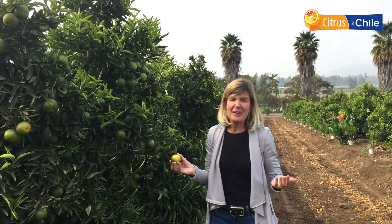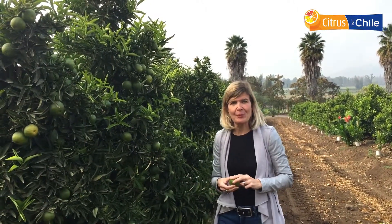Everyone loves to eat easy peelers, right? Well, guess where they come from during the summer months? From Chile. And that's where I am standing today. My name is Karen and I work with the Chilean Citrus Committee.